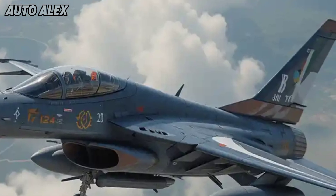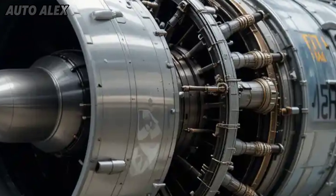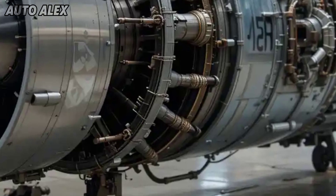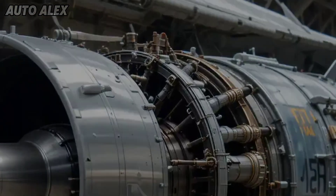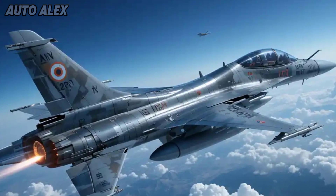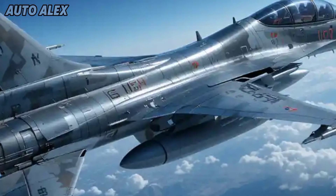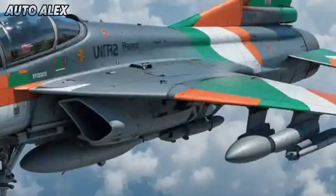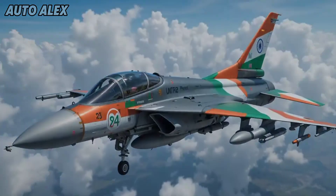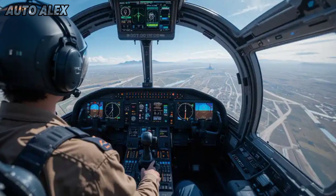Engine and performance: twin power redefined. The new HF-24 Marut is powered by twin indigenously upgraded engines based on the GTX-35VS Kaveri derivative, capable of delivering thrust over 80 kN each. With a top speed of Mach 1.8, the aircraft is a supersonic beast designed for high-altitude interception and ground attack, offering a combat radius of 1,200 kilometers — ideal for regional missions.